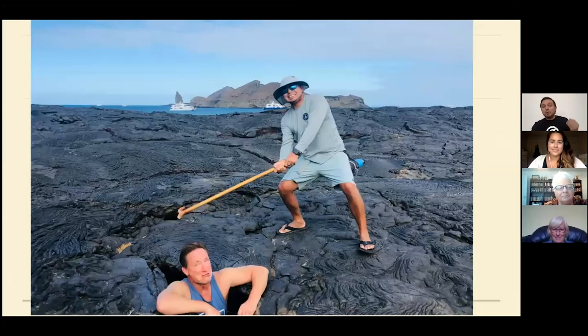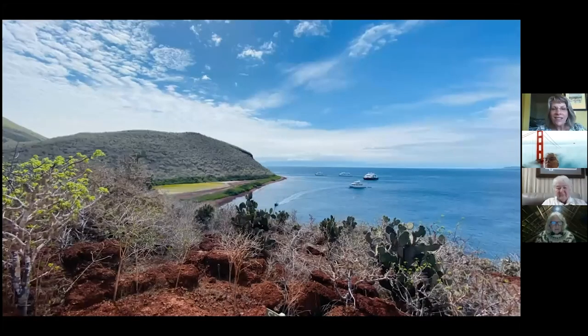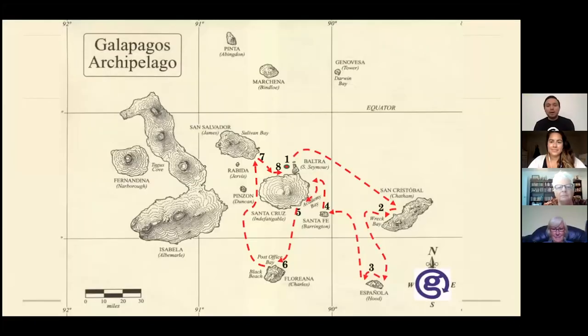Rábida Island has a beautiful red sandy beach — all that iron from a very explosive eruption, plus the oxygen in the water, created that amazing red landscape.